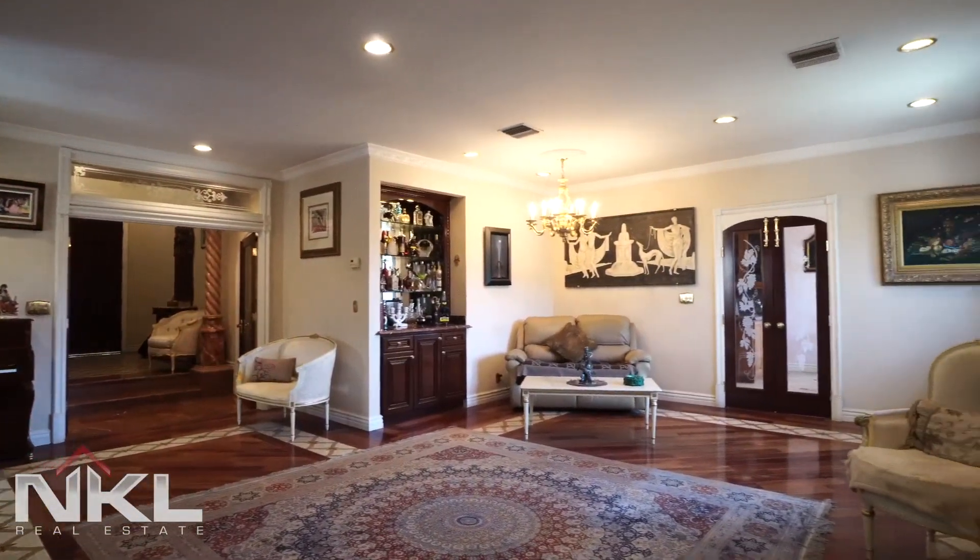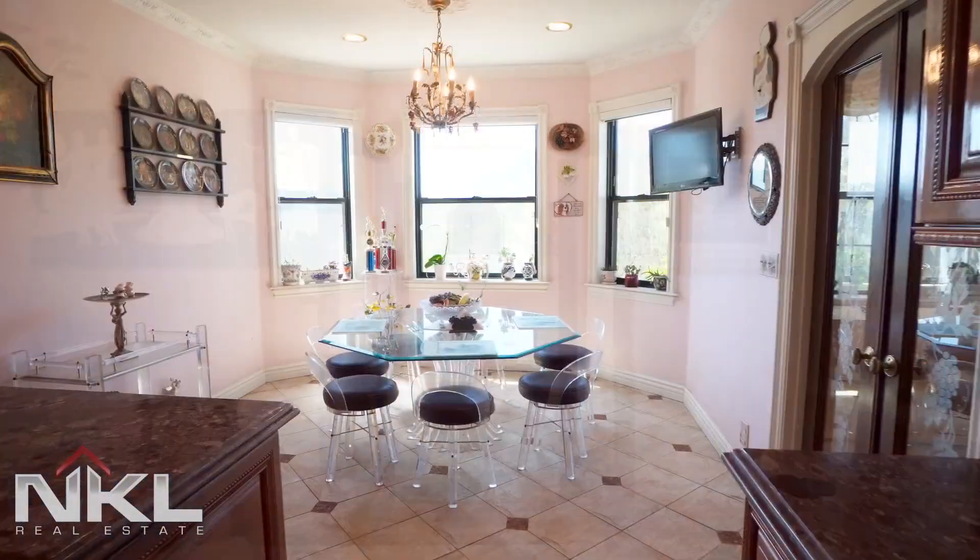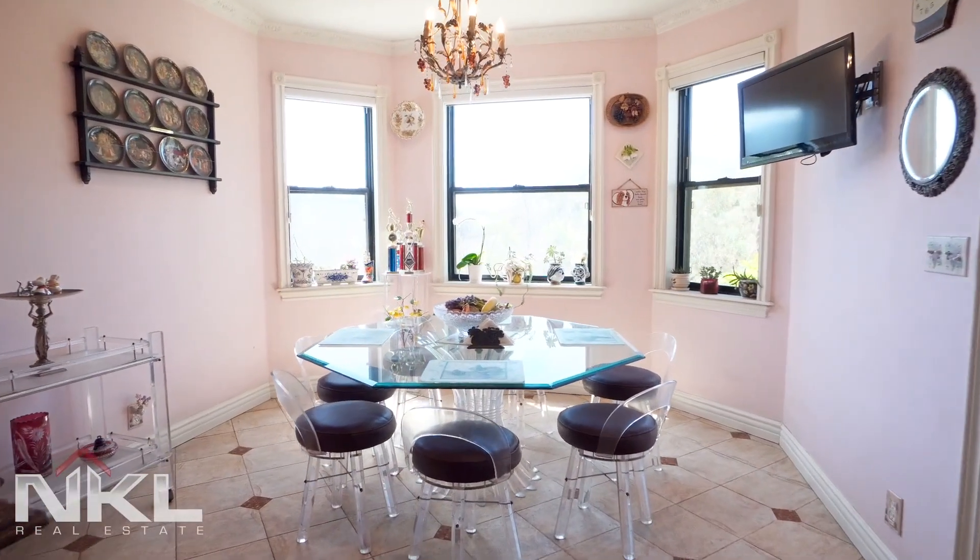As you continue you are greeted by a lovely living room and dining room space that is open with beautiful bright light that comes in with stunning views.